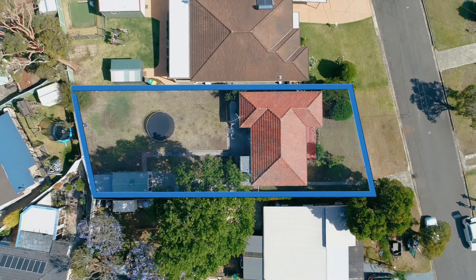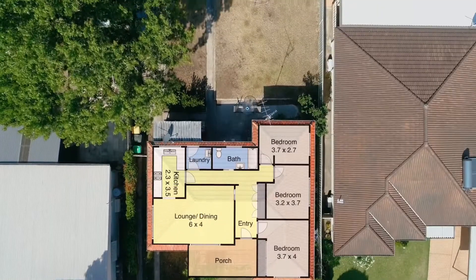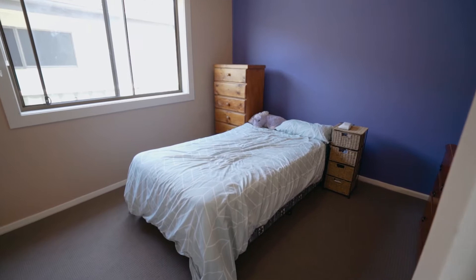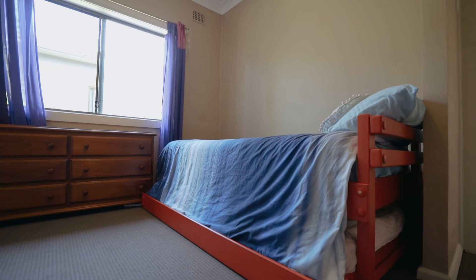Quiet side street location, nestled on a 613 square meter block with a 15.1 meter frontage and approximately 41.3 meters deep. This lovely home offers you three bedrooms in total, and the whole home has high ceilings throughout.